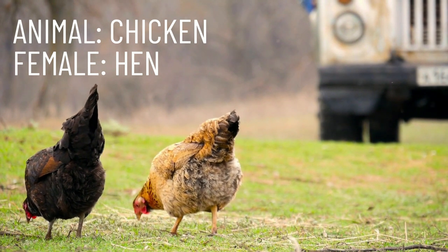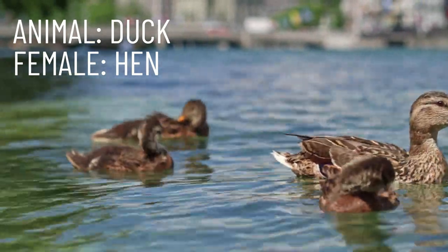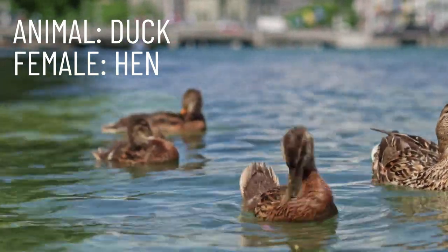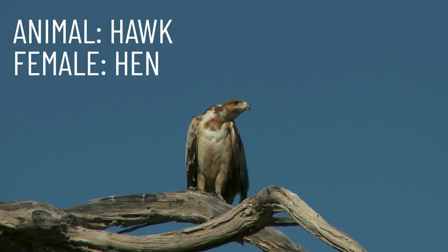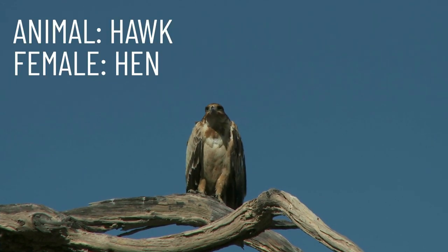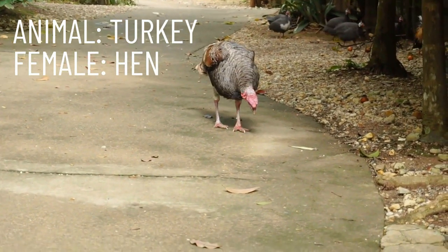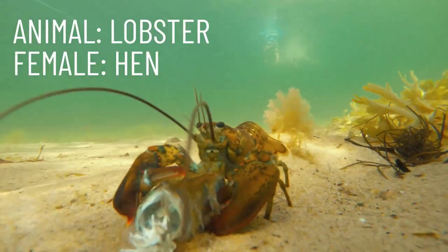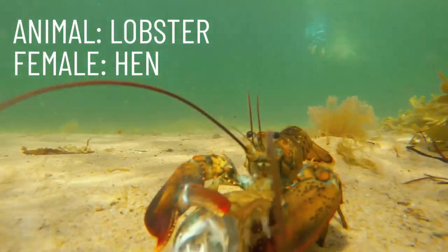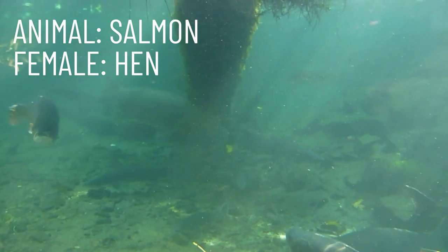And like cow, hen is used to describe many different female birds, like the duck and the hawk, along with the turkey. The word hen can also be used to describe the female lobster and also the female salmon.